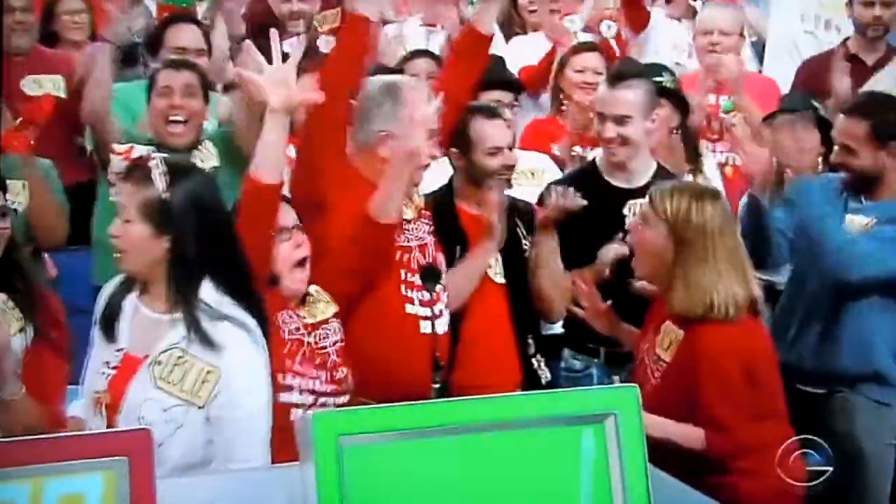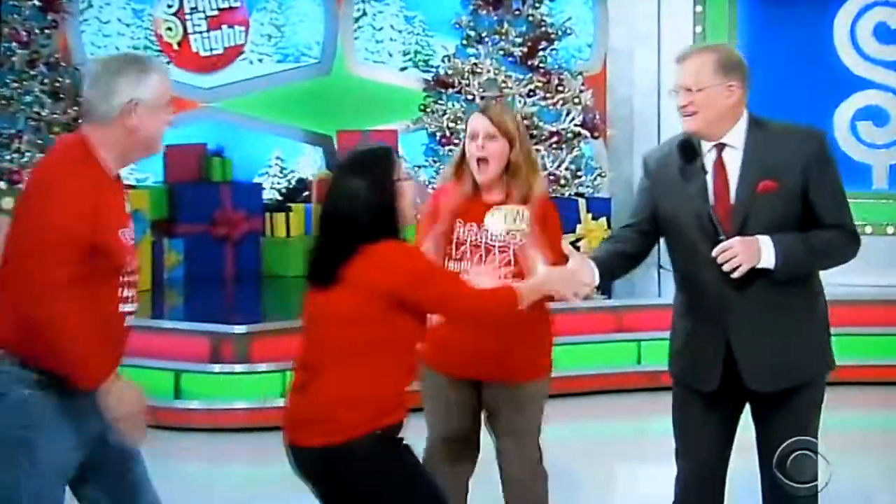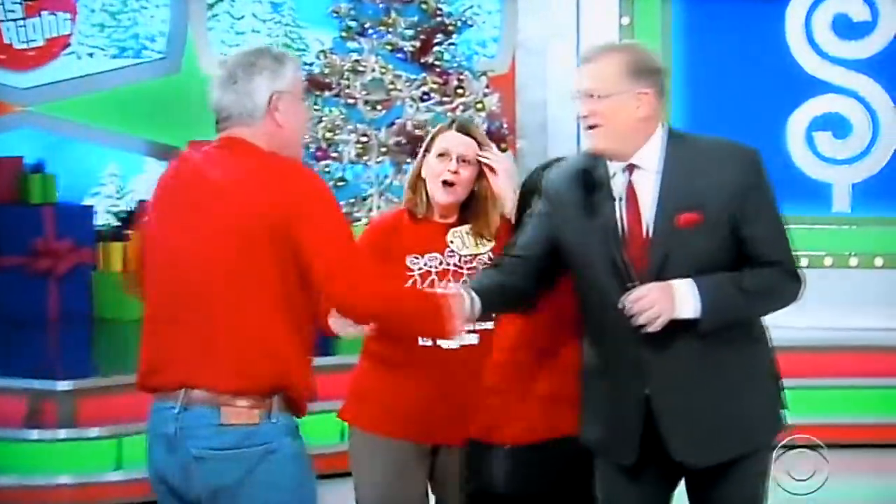Come on up. Hi, Susan. How are you doing? What's up? Hi, David. How are you? Nice to see you. Welcome to the show.